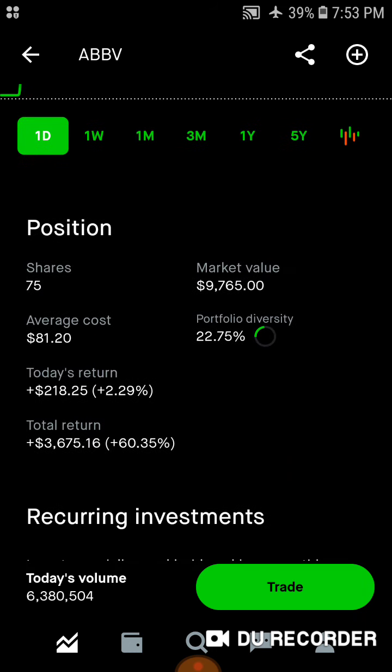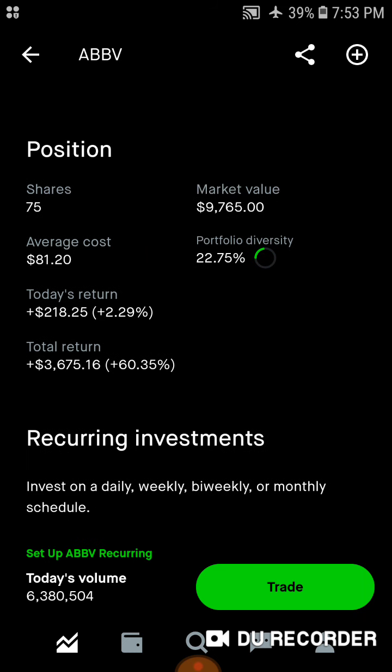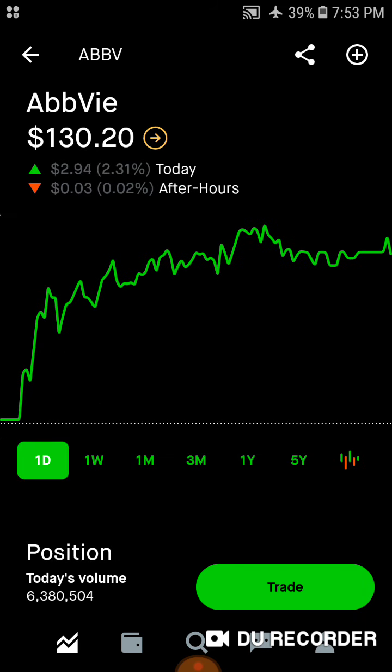Then we've got AbbVie — 75 shares, $9,700 worth of market value. Average cost is right around $81 a share. 22.8% of the portfolio is in AbbVie. Today we're up $218. Total, we're up a little over $3,600, up 60% on the AbbVie position.